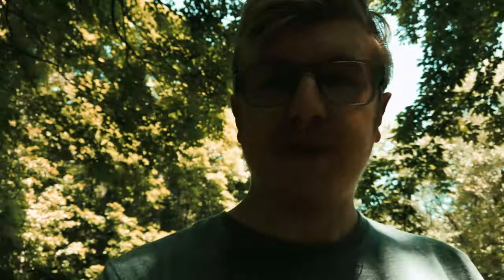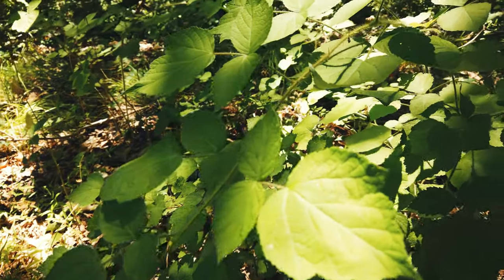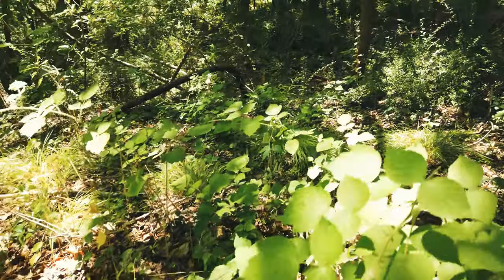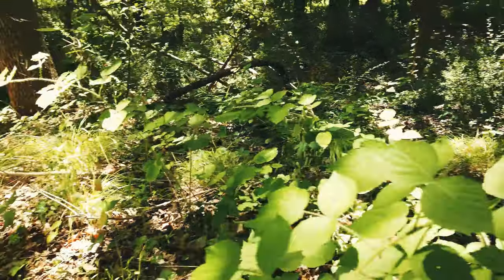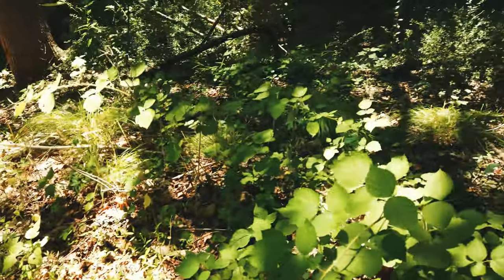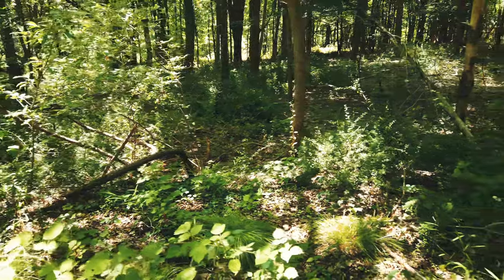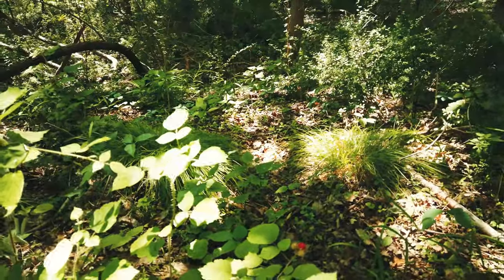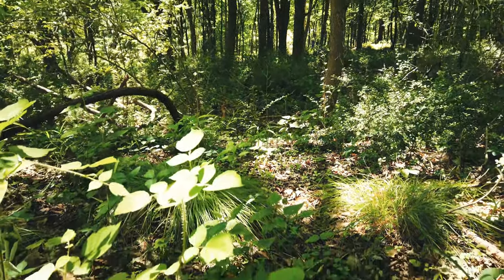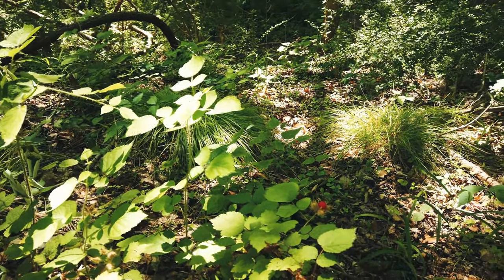I'm actually standing in front of some wild raspberries at this point, and this is how you would know a raspberry or not. If it has like three leaves on what looks like a stalk and it's spiky including on the bottom, this is actually wine berry. Wine berry has white undersides to the leaves as well as the wild raspberry fruit. If you can see the little red thing on this screen, that's the wild raspberry.